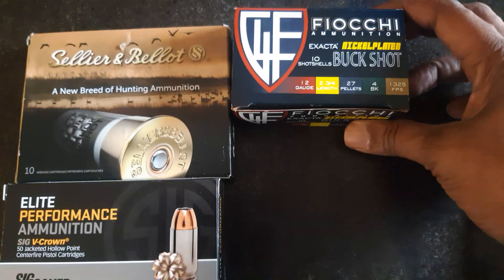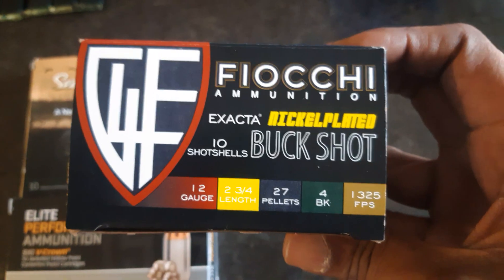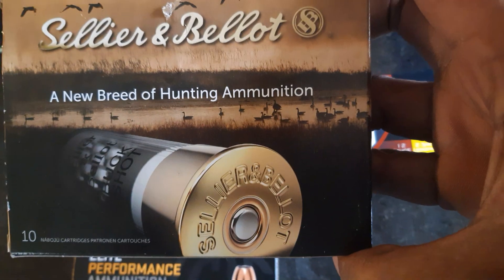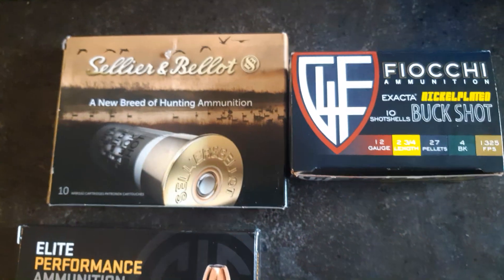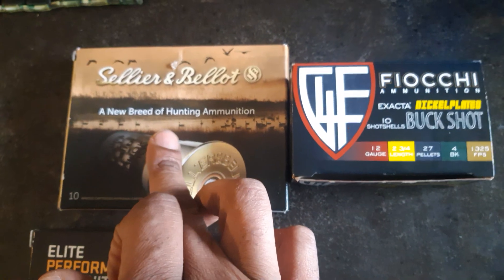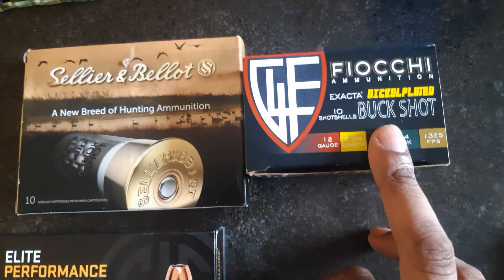So I ended up going over to my local gun shop, Gables. Went ahead and got some more of this buckshot. This is number four by Fiocchi — I think this stuff right here was $13.99. I also ended up getting some double-ought buckshot by Sellier and Bellot. Both of these are 10 rounds and I think this was $11.99. This is double-ought buck by Sellier and Bellot, and this is number four buckshot by Fiocchi.